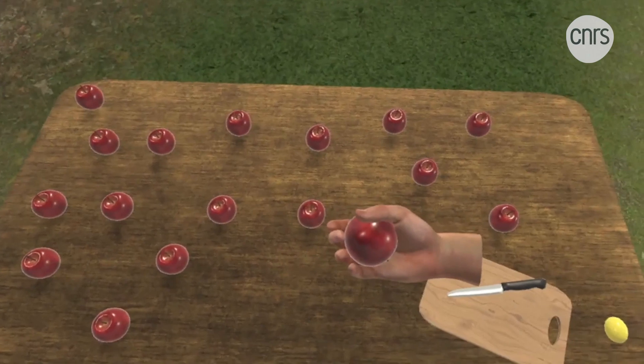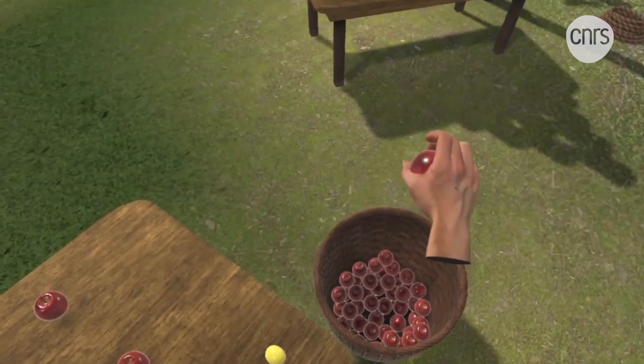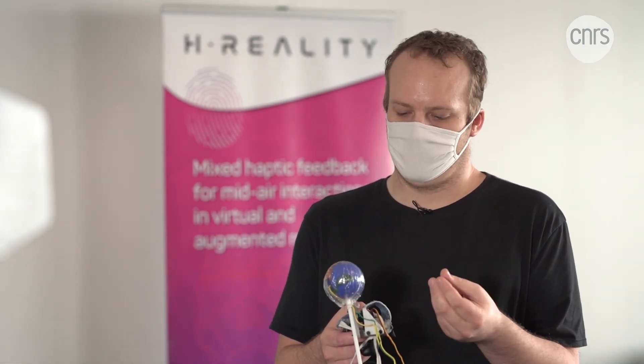In this case, our virtual object happens to be an apple, so its shape is basically a sphere. When we grasp it, our brain is able to overlook the different texture and so on, because the image we're seeing in this virtual world is showing us that we have an apple in our hand. So the brain finds it easier to accept all the little differences that occur compared with holding an apple in the real world.